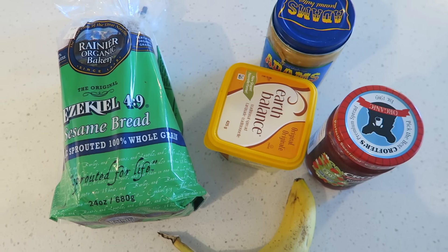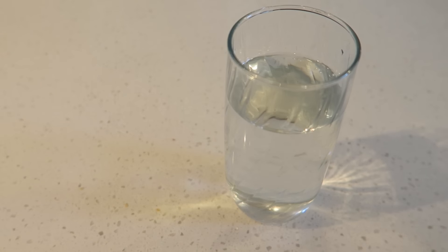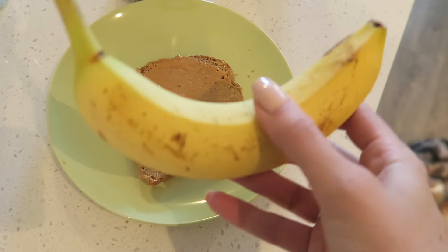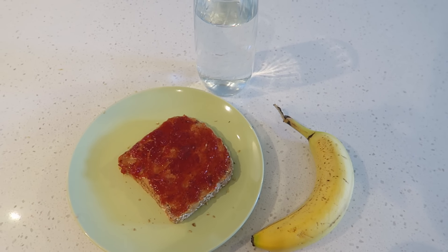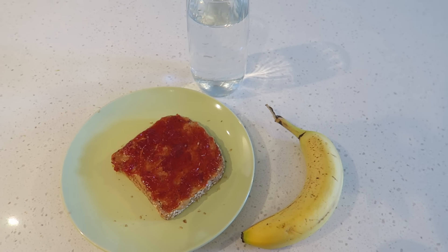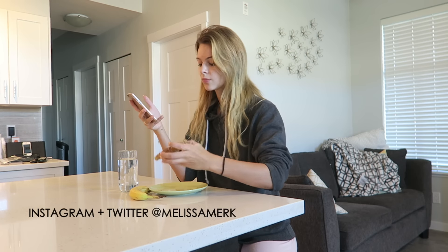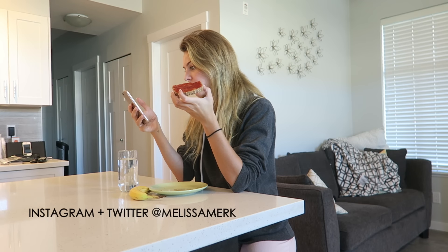This morning I went with a simple breakfast of peanut butter and jam on toast with a side of banana, and I always have a glass of water in the morning as well. One of my go-to's is banana on peanut butter on toast — super good. While eating breakfast, this is when I like to catch up on all my social media, mostly Instagram and Twitter.